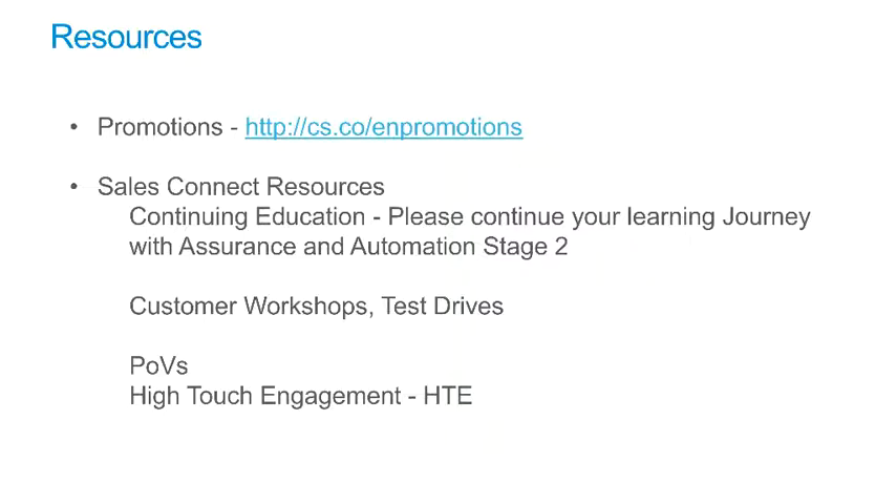Continue your education with Automation and Assurance Stage 2 Learning Materials. For the latest information on customer workshops, test drives, and other customer engagements, please visit the EN Sales Hub on SalesConnect. To engage a certified POV engineer or request a POV or high-touch engagement, visit the EN Sales Hub on SalesConnect.